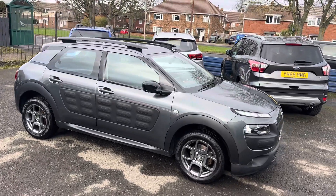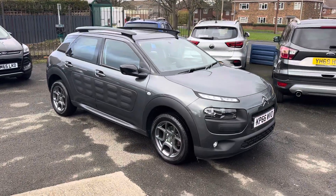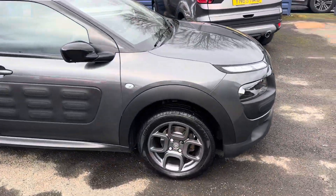It was last serviced in September last year, but we'd still put the car through the workshop and service it, and continue the vehicle history. It's just come in, so you are seeing the car as we've got it in.